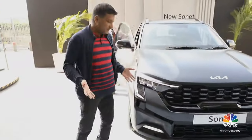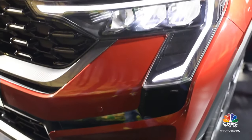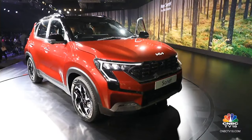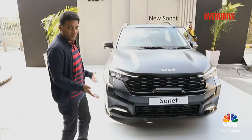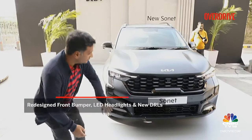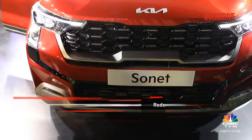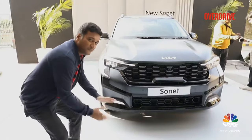The first thing you notice on the new Sonet is the new lighting — very similar to what you saw on the Seltos, with a big L-shaped signature that's been carried over here. It's still full LED and like on the Seltos, you'll have the Techline, the GT Line, and the X-Line variants. This is the X-Line, so you have a different bumper with black anodized grilles and a new fog lamp.